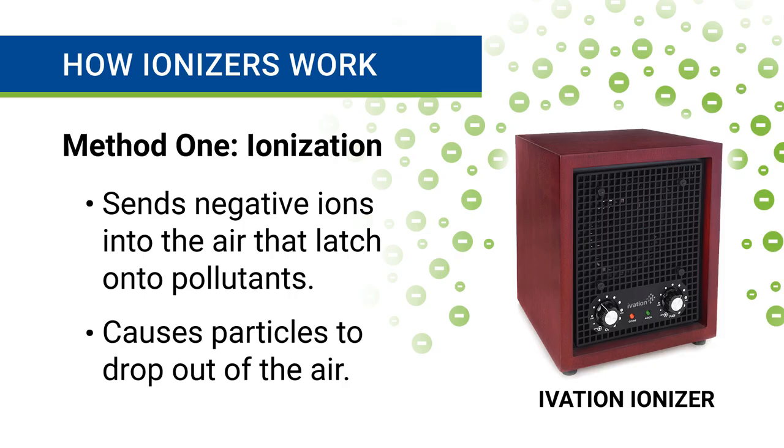First, what is an ionizer? Basically, an ionizer is a type of air purifier that works to clean indoor air. Ionizers work in one of two ways to do this. The first is by sending negatively charged ions into the air that latch onto pollutants. This bond weighs the particles down and causes them to drop out of the air.